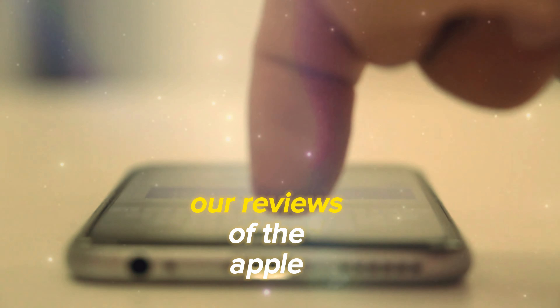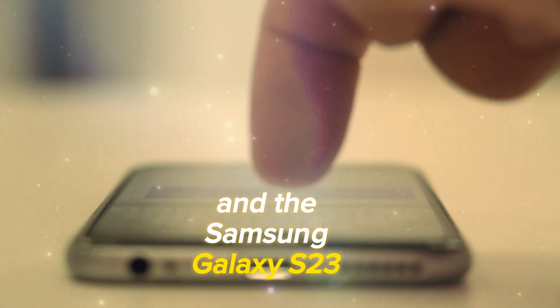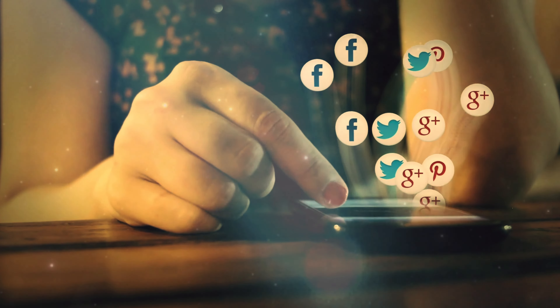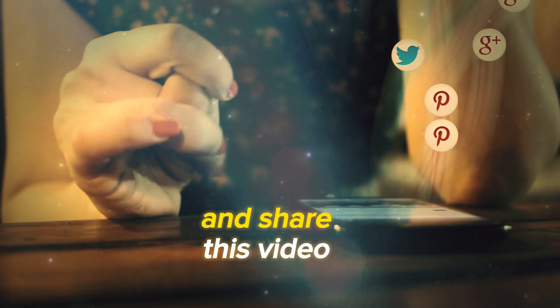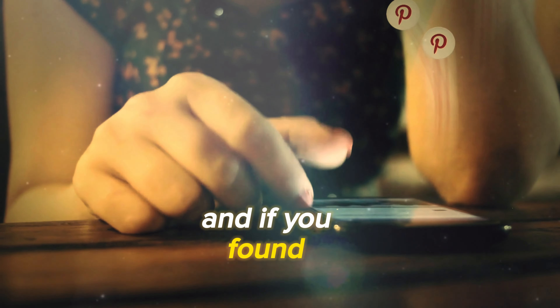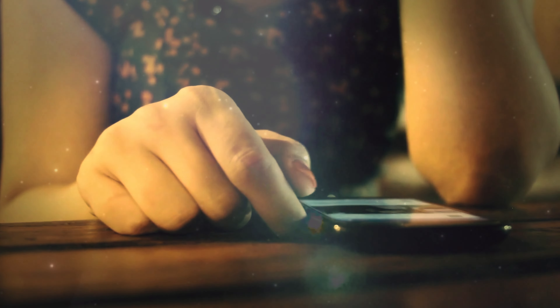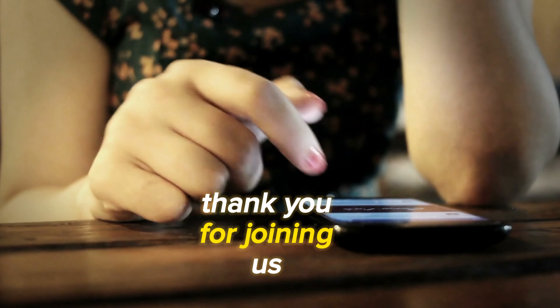Thanks for watching, and be sure to check out our reviews of the Apple iPhone 15 and the Samsung Galaxy S23 for alternative options. Let us know your thoughts in the comments, and stay tuned for more tech reviews. Don't forget to like and share this video, and if you found our review helpful, please subscribe and hit that notification bell. That way, you'll be the first to know about our latest tech reviews. Thank you for joining us, and goodbye.